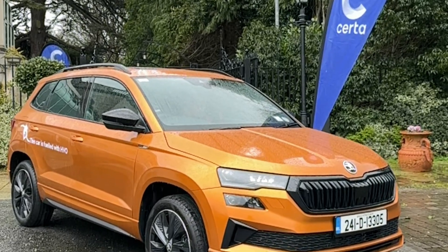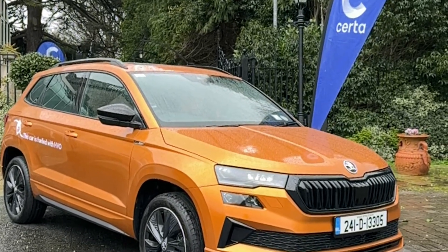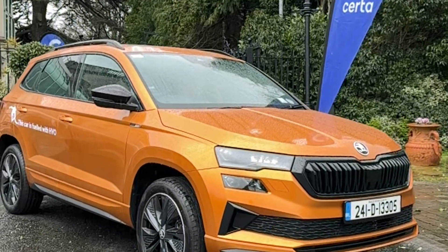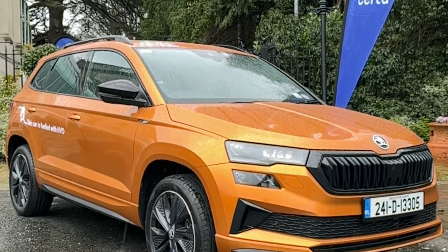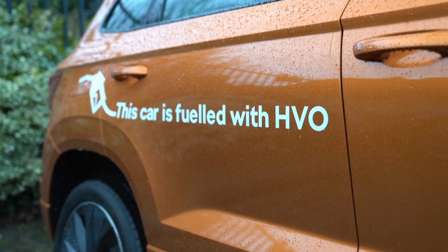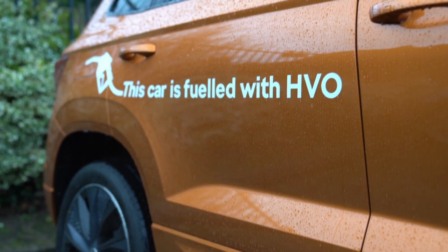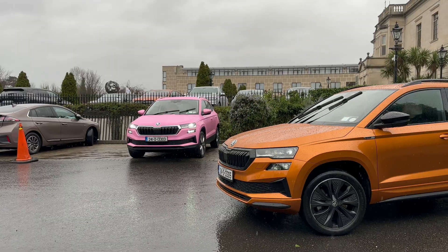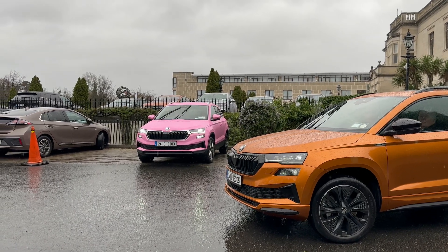Today we're at a talk on the low emission biofuel HVO. Hydrotreated vegetable oil, or HVO, is a renewable and low carbon fuel that can replace diesel in vehicles without any engine modifications. We were given a normal Skoda vehicle for a quick test drive that was running on HVO, and then we attended a talk discussing the availability and carbon savings of HVO.